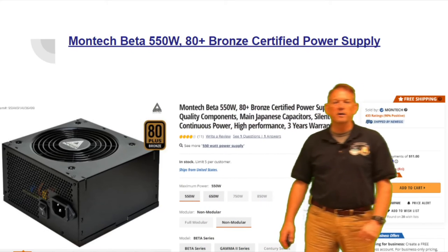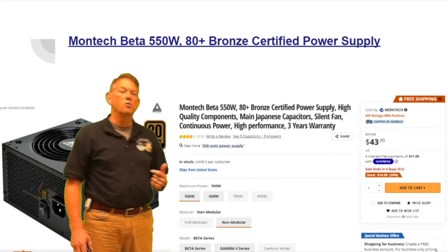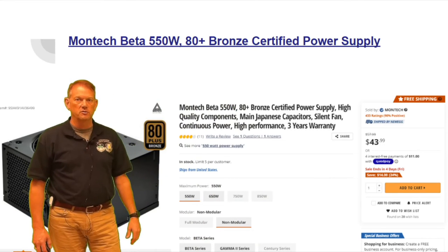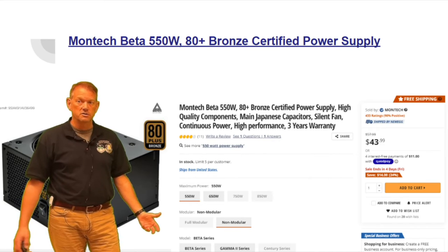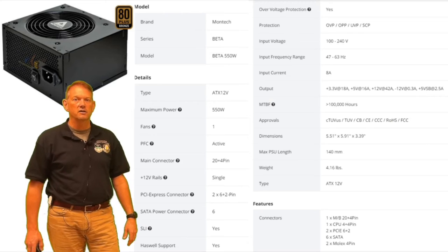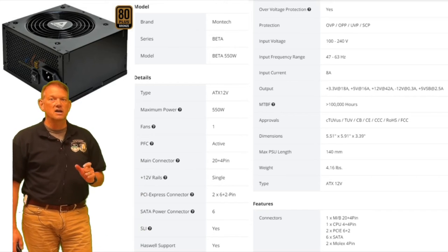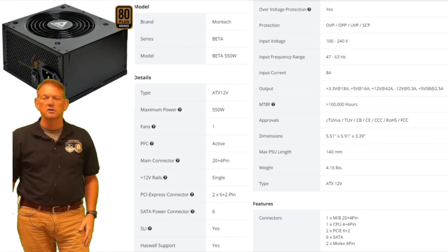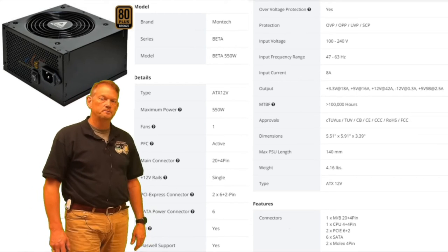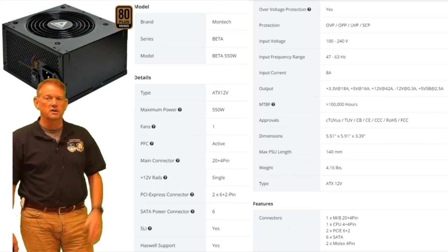For the power supply, I'd call it comparable — both are 550 watts — but this one is 80-plus bronze rated, meaning it's more energy efficient. We have no idea if the pre-built's power supply is rated at all, so they're basically even. This power supply has great connections for higher-end video cards, though if you go all the way to top-end cards you would need to upgrade it.